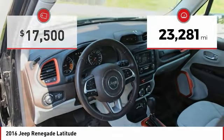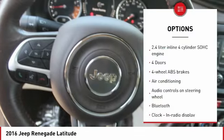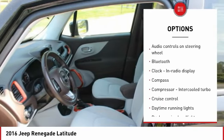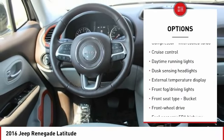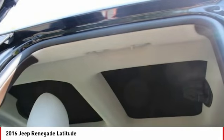This vehicle has less than 25,000 miles. Here are some of this vehicle's great options: traction control, air conditioning, Bluetooth, passenger airbag, power steering, driver airbag, front wheel drive, cruise control, tilt and telescopic steering wheel, and remote power door locks.